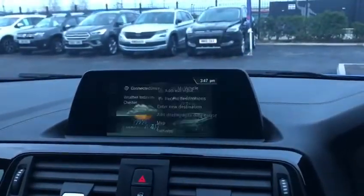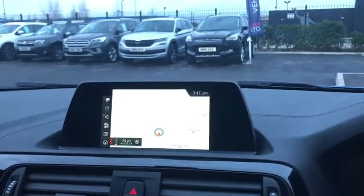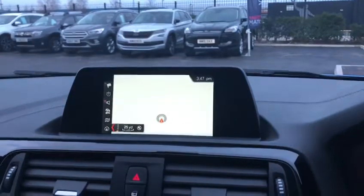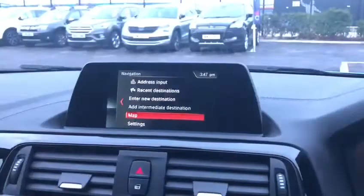Moving over to the lovely screen, all controlled by a nice scroll wheel — it's got the full 3D satellite navigation. As you can see, you can zoom all the way in and of course all the way out on the map, so you can get a full picture of where you're going.